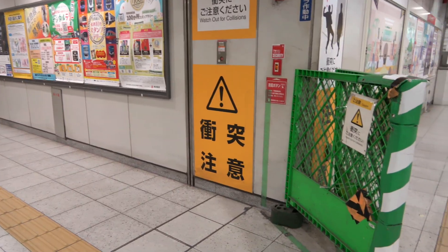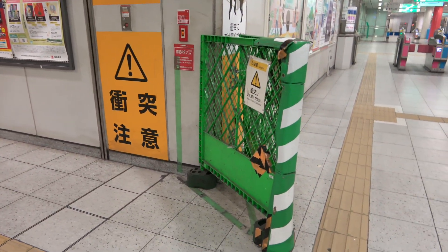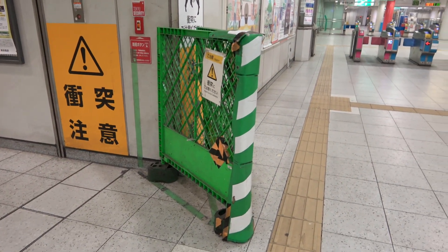There is a temporary fence jutting out from the corner, presumably because there are frequent head-on collisions between passengers.